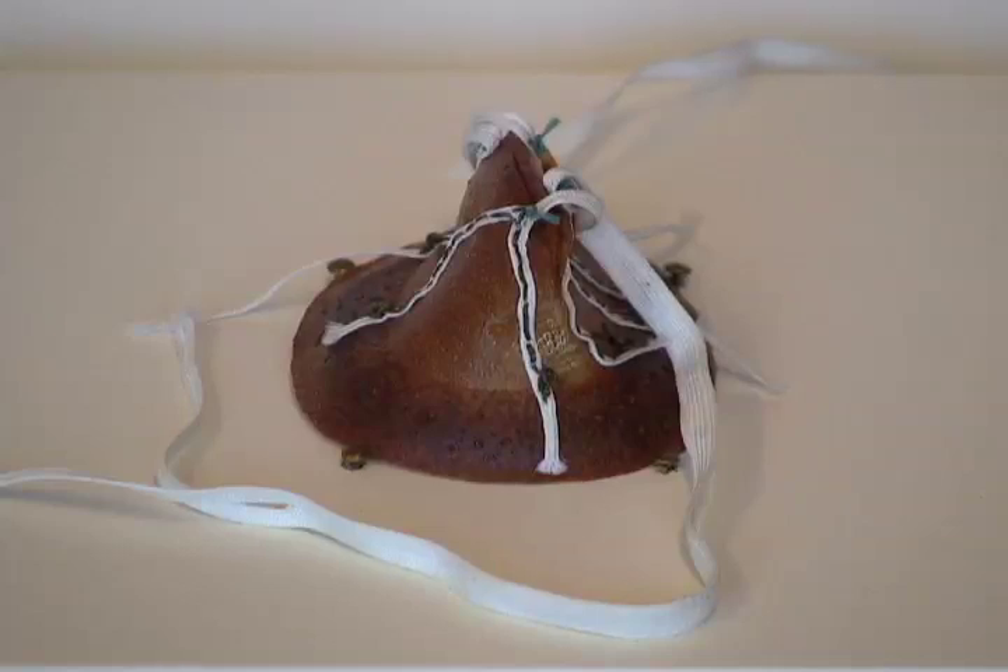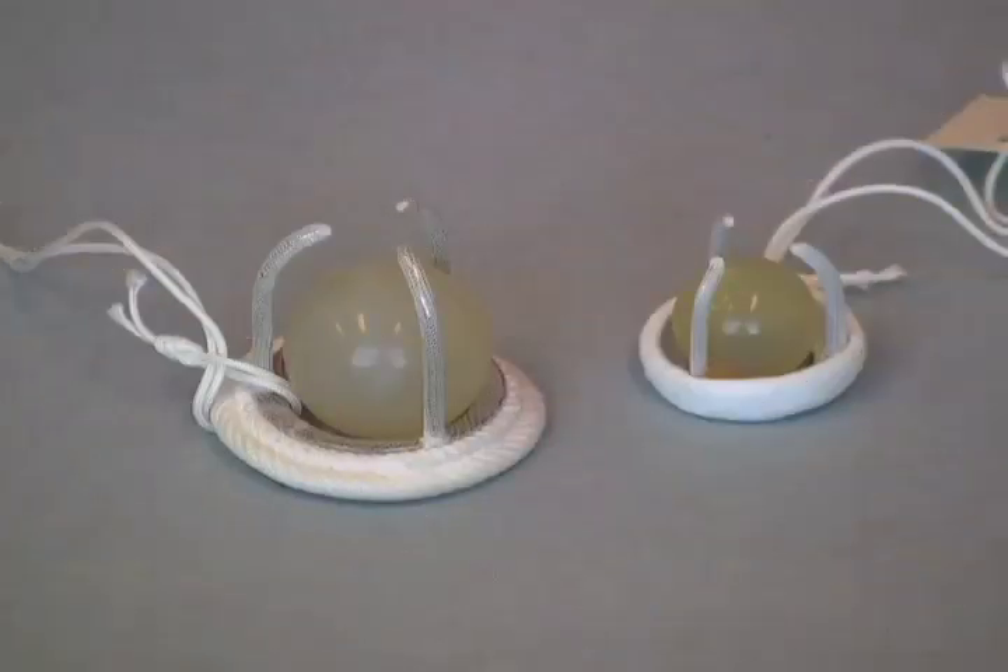But it proved that the valve could be successfully replaced. These are an example of a ball and cage valve. What is unique is that to make them less thrombogenic, or to generate fewer blood clots, Dr. Braunwald would sew a fabric covering over the metal stents that hold the ball in place — the cage.